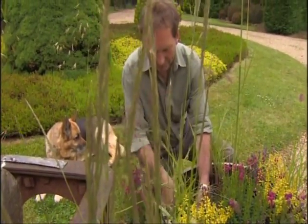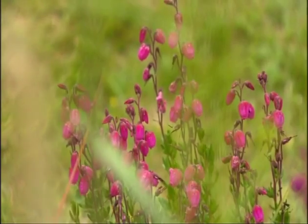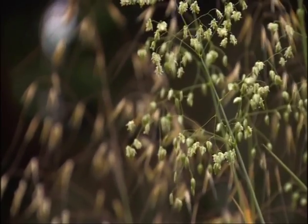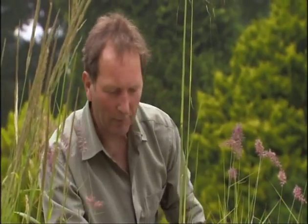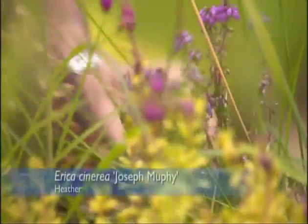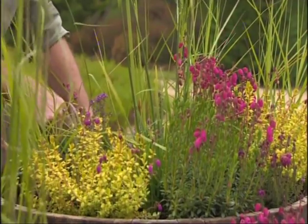Grasses and heathers go together so well. They've got a natural affinity with each other — you'll find them growing in the heathlands and on the moorlands, both growing together quite happily. We've got quite a few different heathers here. This is what is called Erica cinerea, a form of heather you'll find growing in the wild, in forests and on moorland. But these are colours that have developed with a little bit of breeding and selection to provide a greater range of habit and flower type.